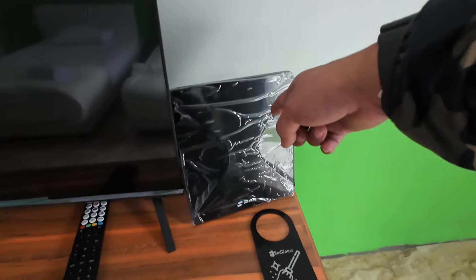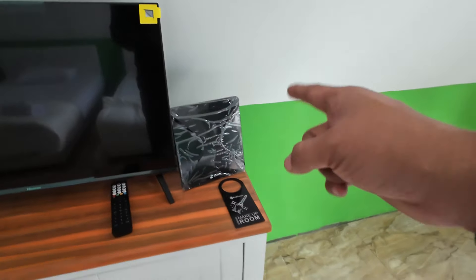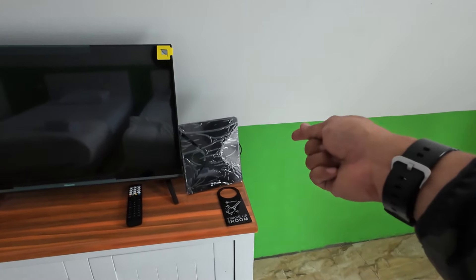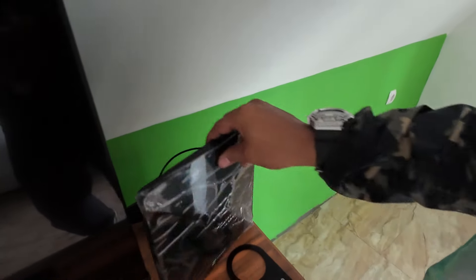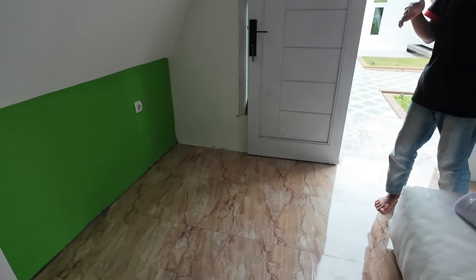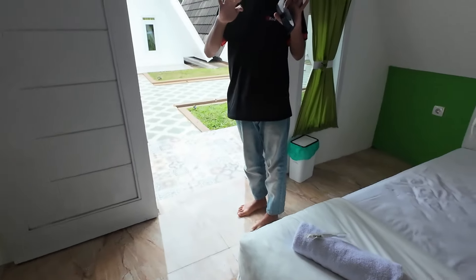Nah ini yang bagus — dia niat. Ini router, ada pusatnya. Dicolok sampai sini biar WiFi-nya kenceng. Ini yang WiFi? Kalau Family yang sana sudah terpasang, sini belum — jadi masih dalam proses pemasangan.